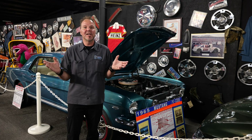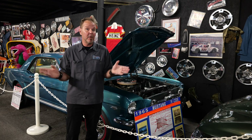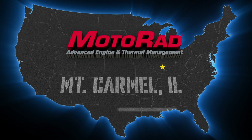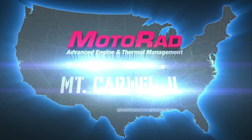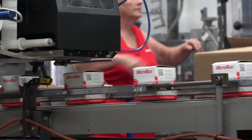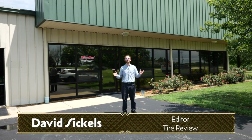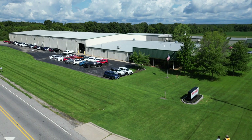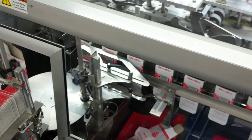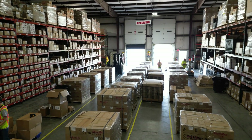Obviously it's much simpler today, and Motorrad has all the parts you need for your modern vehicle, including coil-over plugs. Mount Carmel, Illinois is home to Motorrad's North American operations, where every single day tens of thousands of products are being boxed up and shipped out to shops all around the country.